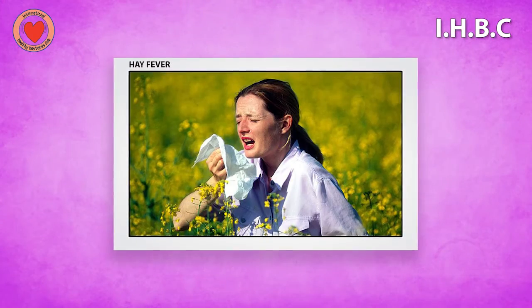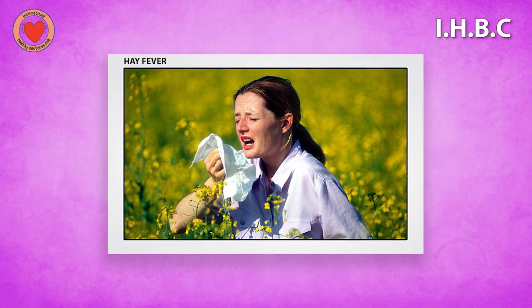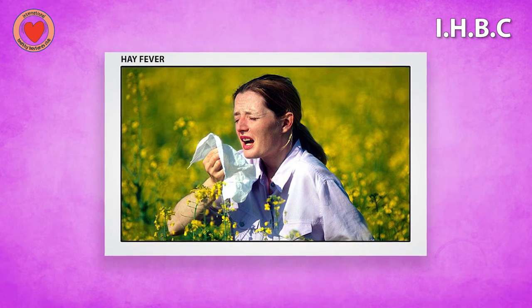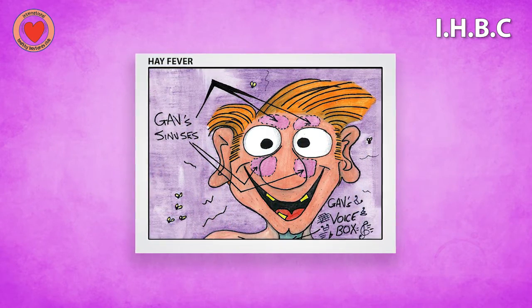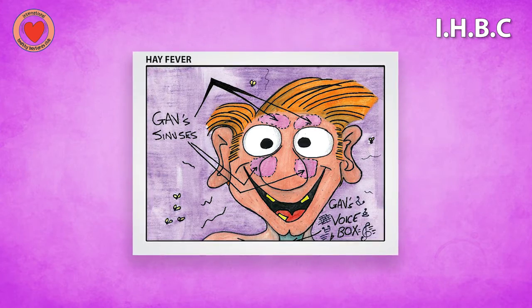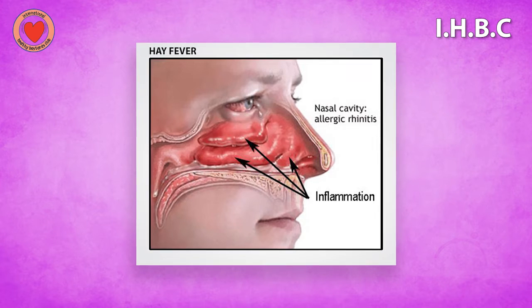Now hay fever is very common in New Zealand. They reckon up to 20% of the population — one in five people in this country — will experience it. Now what actually causes hay fever is that somehow or other you get allergies which affect your sinuses. And as you can see from this picture of Gav's sinuses, they're big holes in the bone.